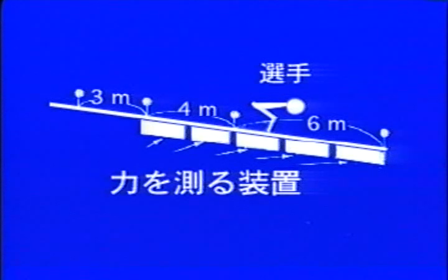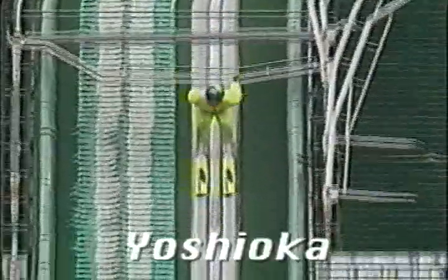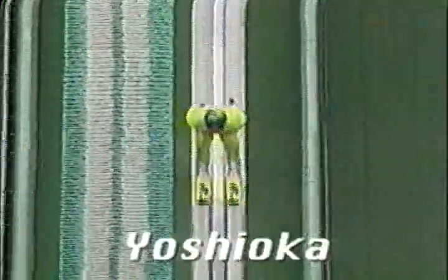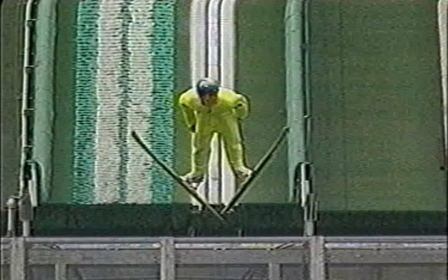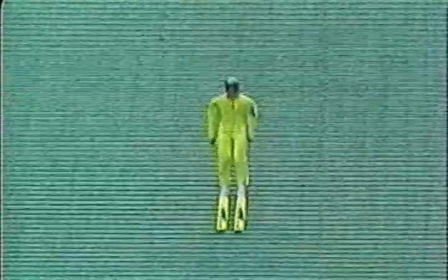These plates function as a single plate and are able to measure the total weight including the body weight, skis, and everything. Also, this system will be able to measure the force production against the ground at the take-off continuously and simultaneously.